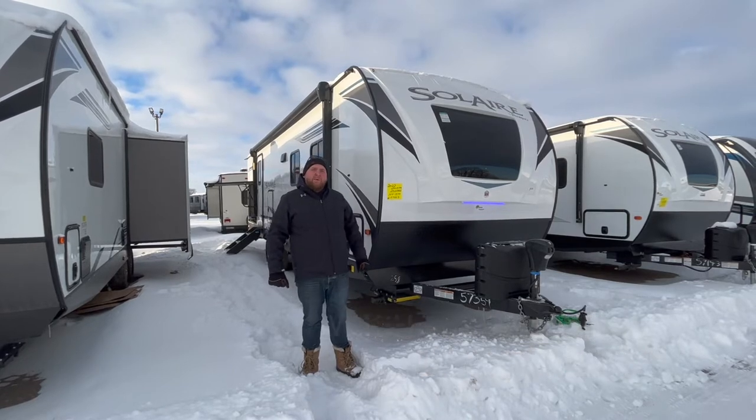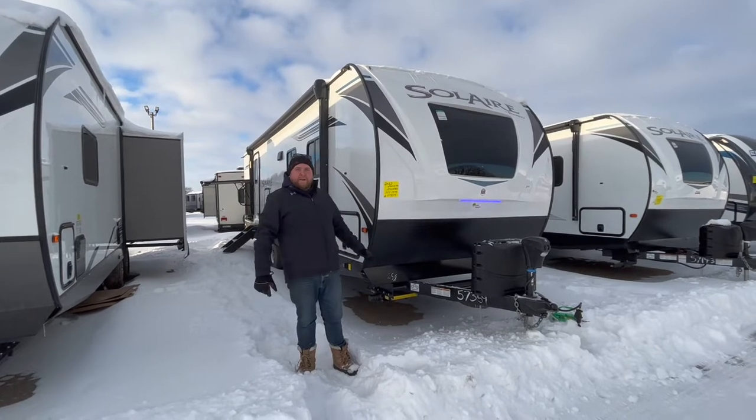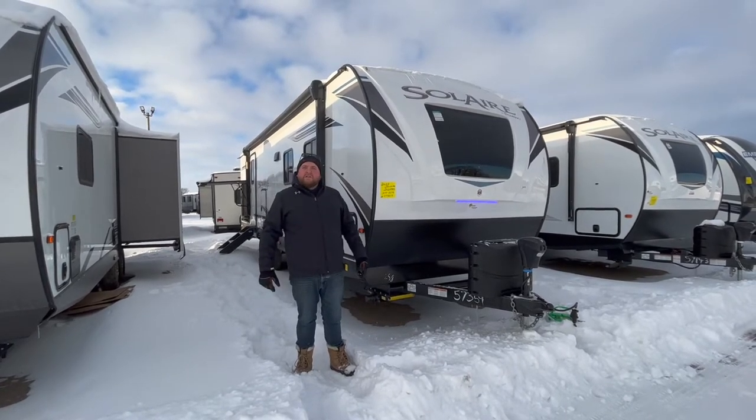It weighs 6,200 pounds dry weight. It's got a large power slide-out on it, a huge bathroom across the back, and a nice big outside kitchen. We're going to walk around and check out all the features.